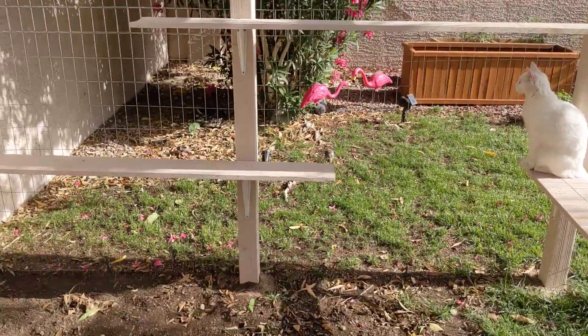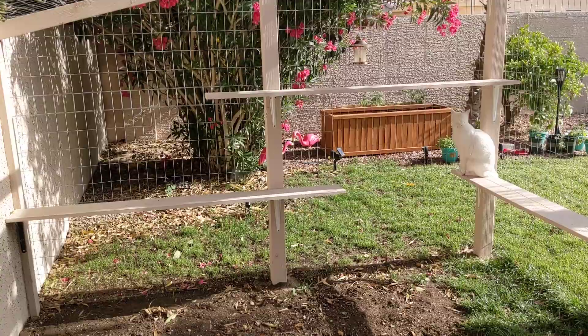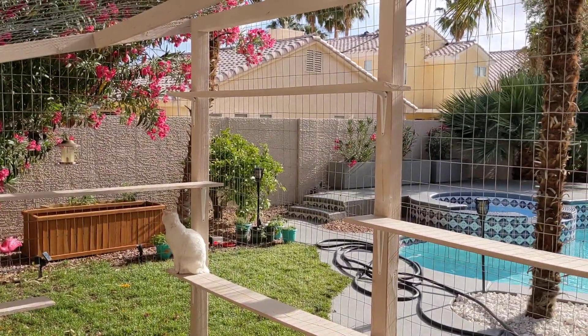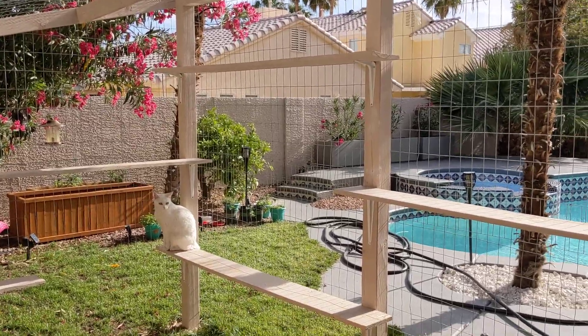These boards, by the way, they're six feet long, so that gives you an idea. I mounted them and offset them so they can jump up. They can get up to about six, seven feet there at the top.